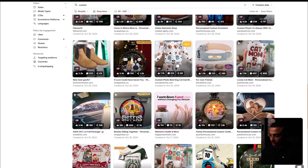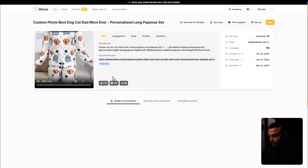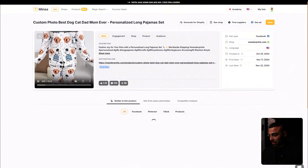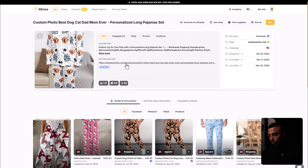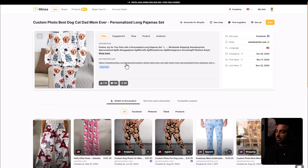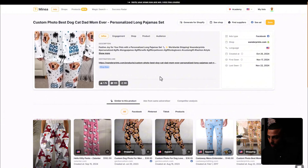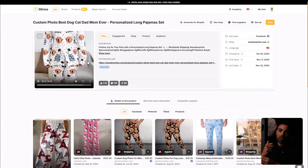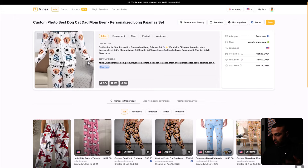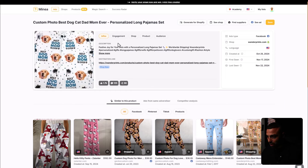This one has been running since October 25th, about a month, doing well with around 2,000 likes — it's a pajama set that says 'Best Dog Mom Ever' with a picture of a dog. Now this is where everybody goes wrong: they see something doing well and just replicate it entirely. That's not what you want to do because if you just rip the exact same design, Facebook and these platforms are too smart — your ads just won't perform.